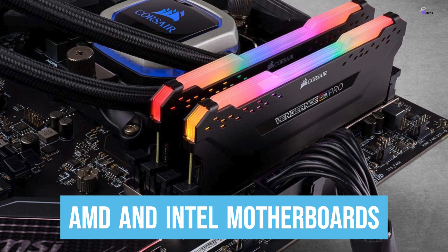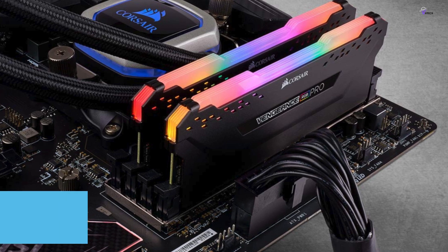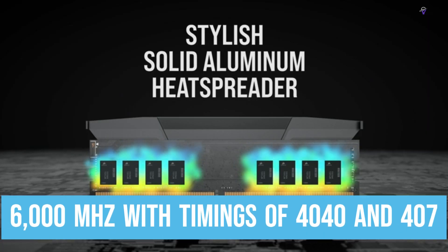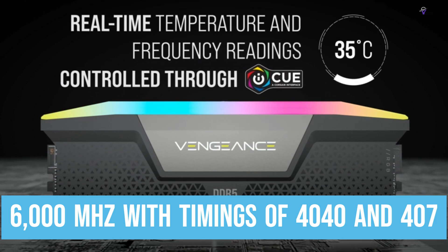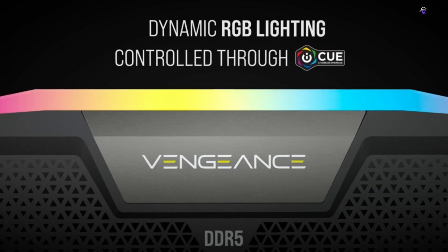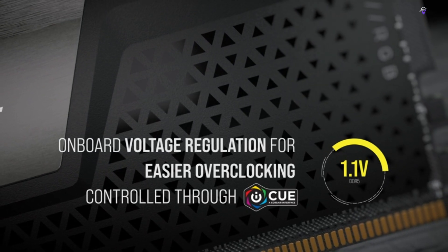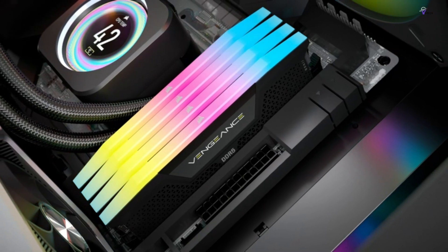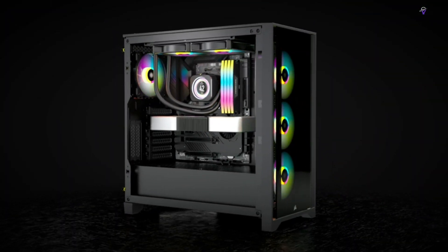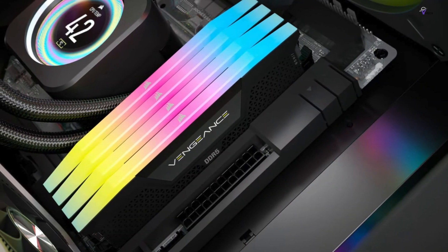The two sticks in the Vengeance RGB DDR5 kit operate at an effective 6,000 MHz with timings of 40-40-77. You can easily set up these timings using XMP 3.0 support, which means that you don't have to be an overclocking expert to take advantage of this memory's capabilities. Although the timings seem slower due to the higher CAS latency of 40, DDR5 memory operates differently from DDR4, which means you can still enjoy serious performance gains with this kit.